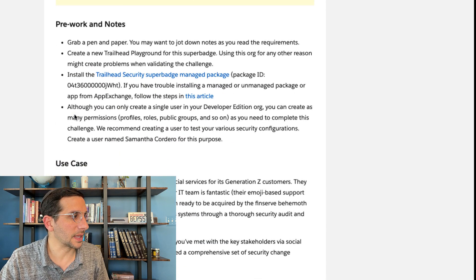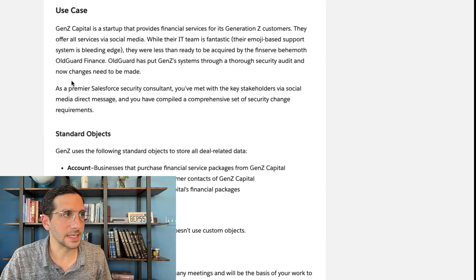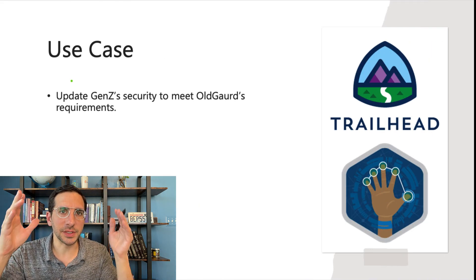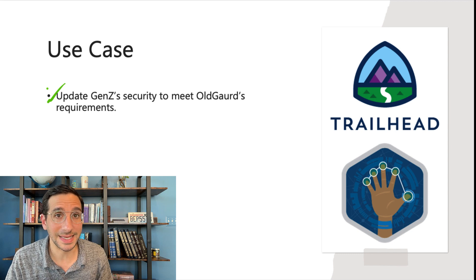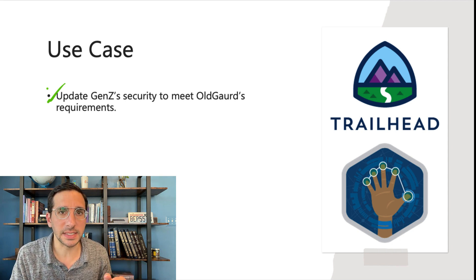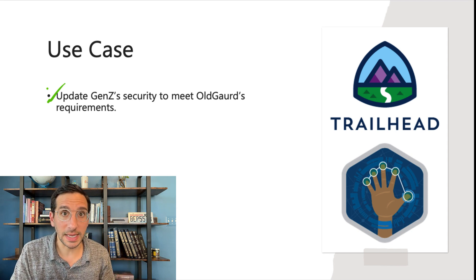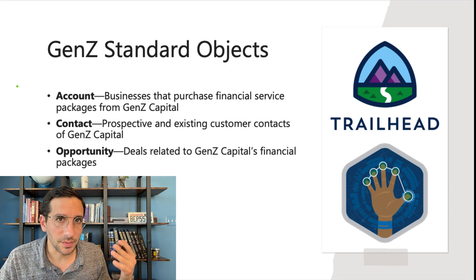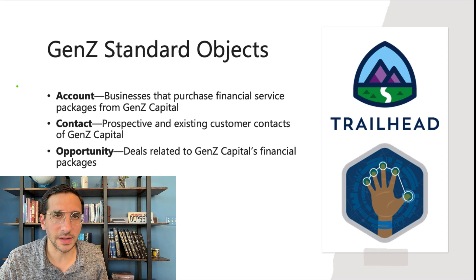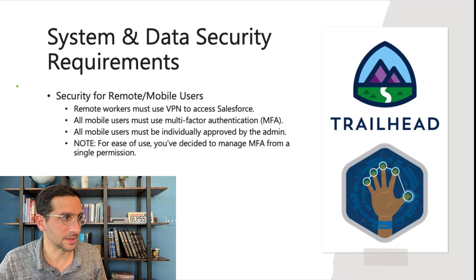You might have looked at this and thought 'wow, this is a complicated use case.' One of the things I like to do is take the use case and try to just boil it down to a sentence. Here, really all we're doing is updating Gen Z's security to meet Old Guard's requirements — that's it. Being able to say something in a sentence is really important so that when you're talking to your boss or other people, you can quickly say what you're doing and the business relevance it has. I'm just taking information directly from the super badge and adding it in a slightly different format so it's a little easier to read.